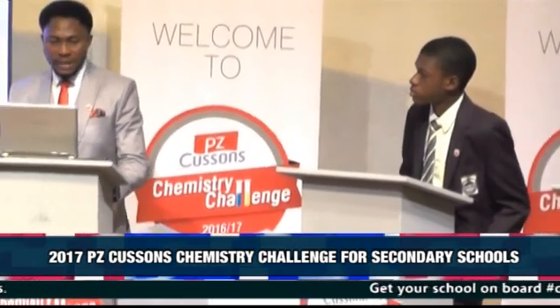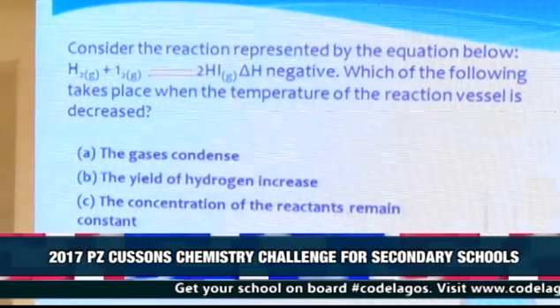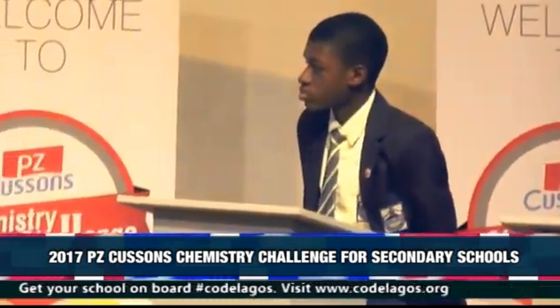Consider the reaction represented by the equation below. Options: A. The gas is condensed. B. The yield of hydrogen increases. C. The concentration of the reactants remain constant. D. The yield of hydrogen iodide increases.